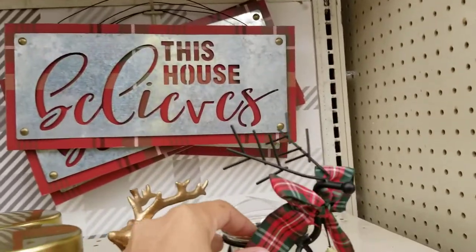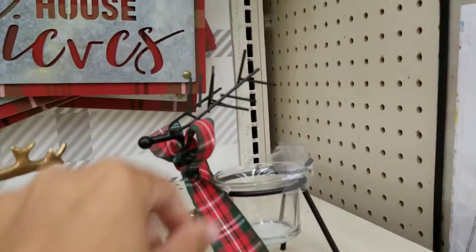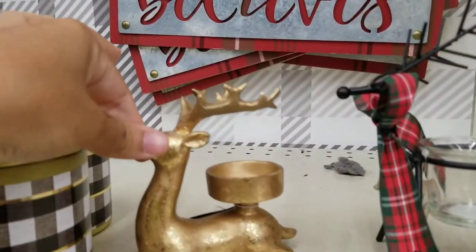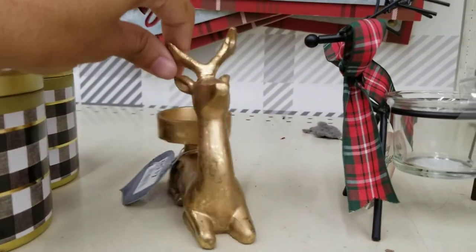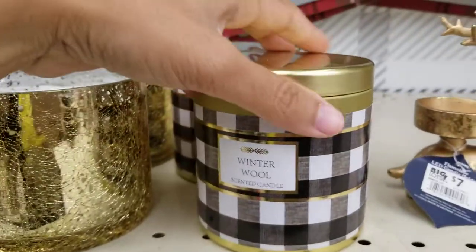They've got this little reindeer — it's not a real reindeer, it's made out of metal and it's a candle holder. Then they've got another one, a gold one, for seven dollars.